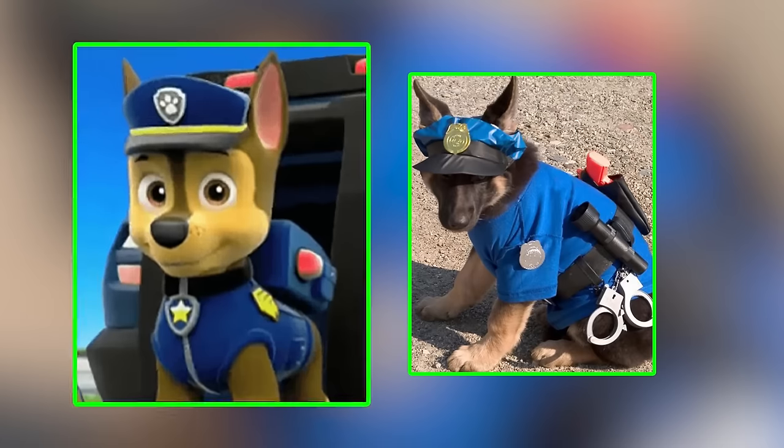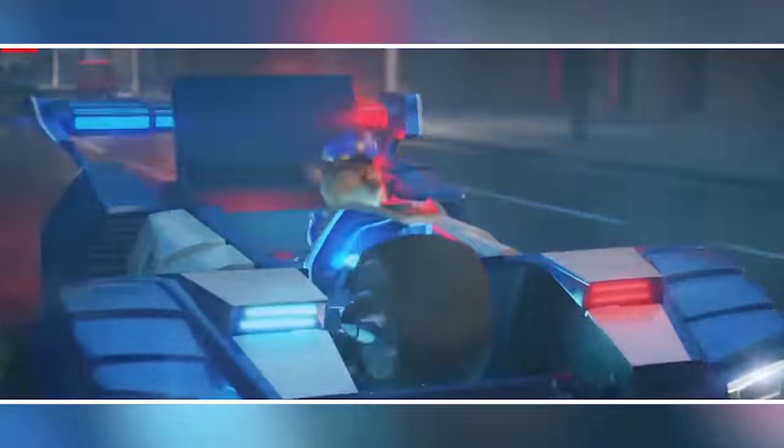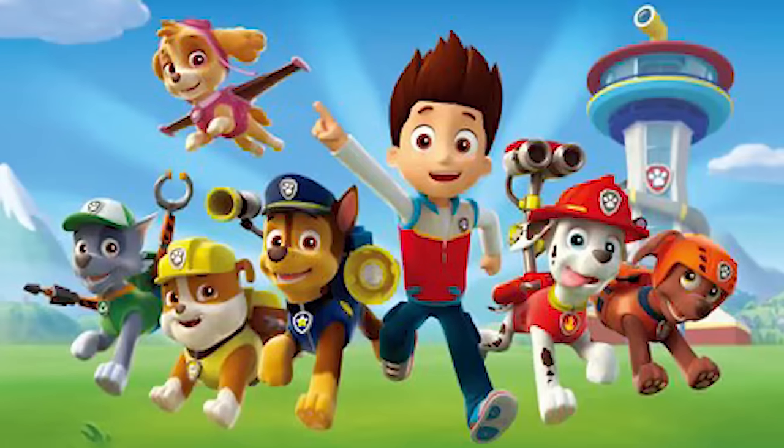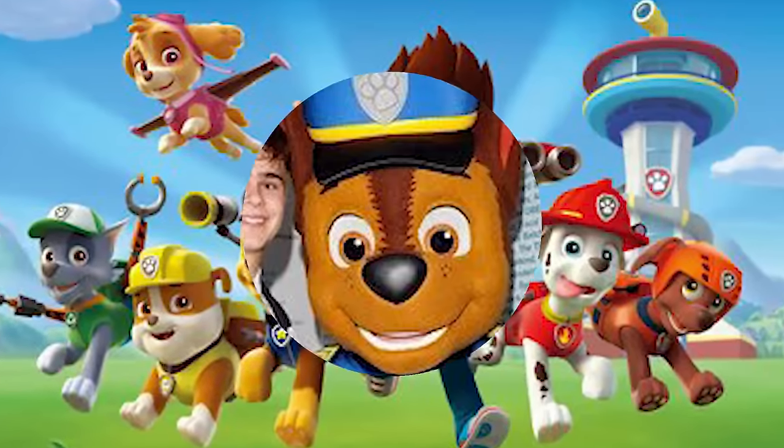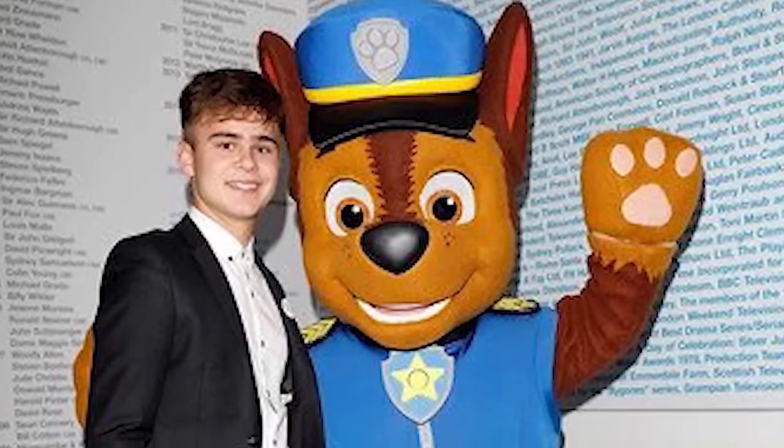What's your opinion? Who has the better look? His spy gear and police cruiser help him navigate emergencies, embodying the values of responsibility and leadership within the Paw Patrol team. He was voiced by American Hayden Hunter.